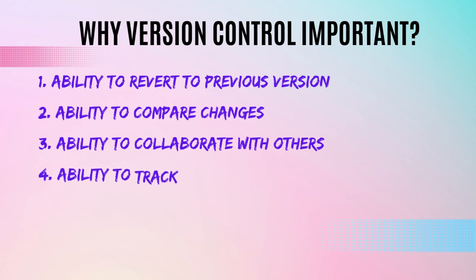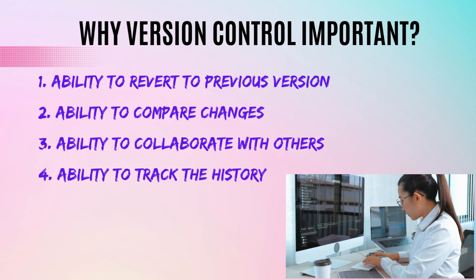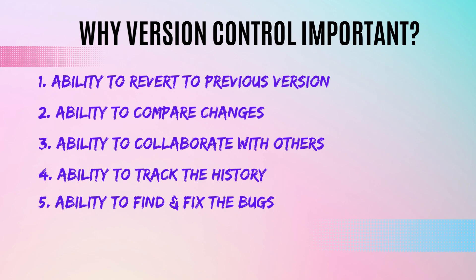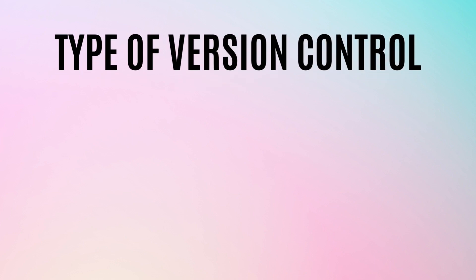The fourth benefit is the ability to track the history of the code. Version control systems track what changes have been made, which helps you understand the evolution of your code and identify potential problems. The fifth benefit is finding and fixing bugs more easily — by comparing changes you can identify what introduced a bug and fix it faster. The sixth benefit is improving overall code quality, as version control helps produce a more reliable and maintainable codebase.